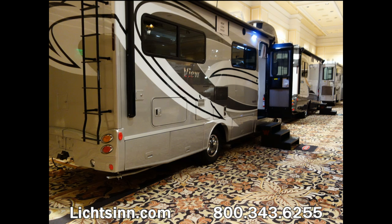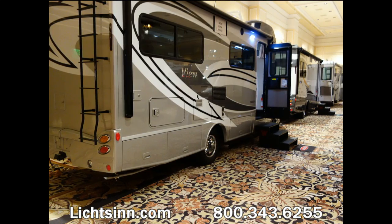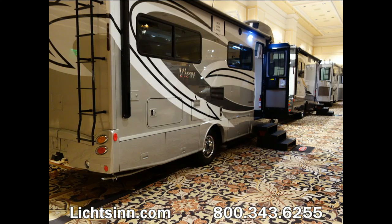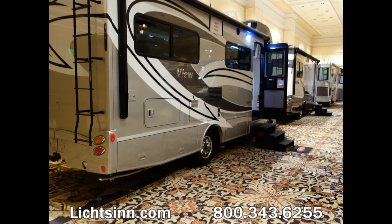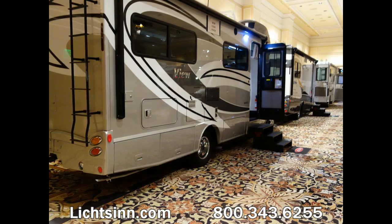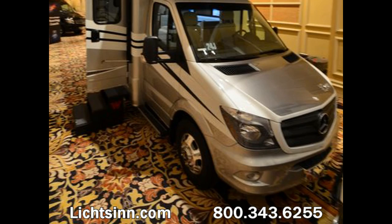The Cummins Onan 3600-watt LP generator is now standard on both listings. Exterior speakers have also been made standard. And even though the coach has been lengthened with new storage capabilities, it still maintains a cargo carrying capacity of approximately 1,300 pounds.